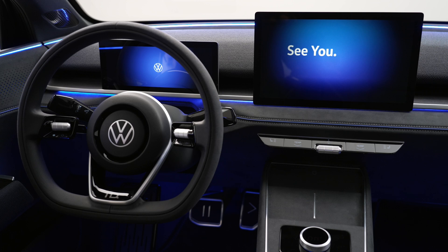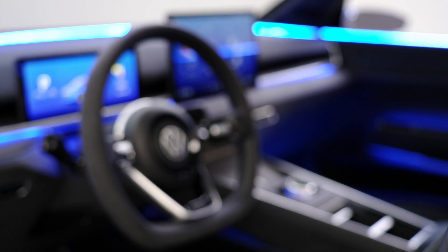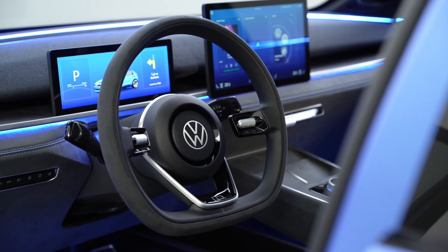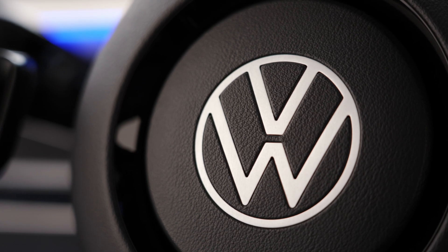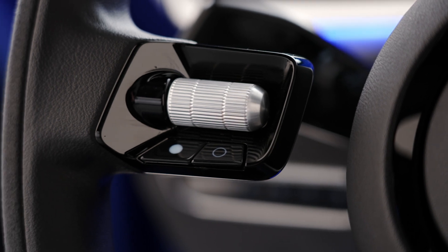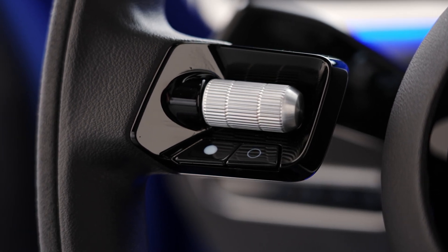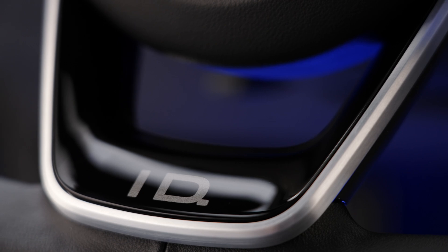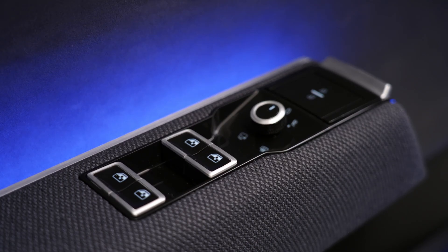The wheels presented here are 20-inch rims, though we'll see what comes in production. I noticed from the video that Volkswagen has placed a lot of ambient light on the car — on the doors, dashboard, and center console. I really like the chrome design on the upper headrests. The seats are fairly simple in design and the side support doesn't seem very sporty, so this is probably more of a practical city car.